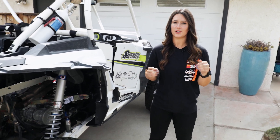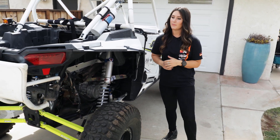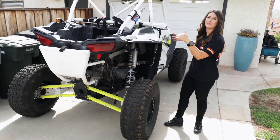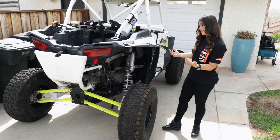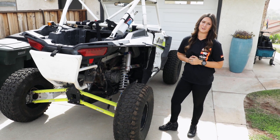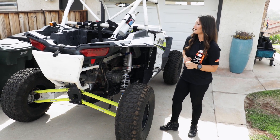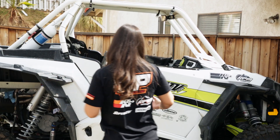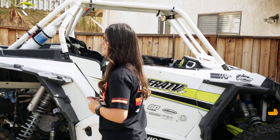Hey guys, it's Sarah Price. Welcome to MyCasa. We just got back from the Baja 500 where we raced the trophy truck spec for RPM off-road, but one of the vehicles that we do most of our pre-running in is my Super ATV Polaris Razor, and right now it's about due for a service after 700 miles have been put on it, and we're gonna be cleaning the air filters and doing a bunch of other things to get it ready for the 1000.